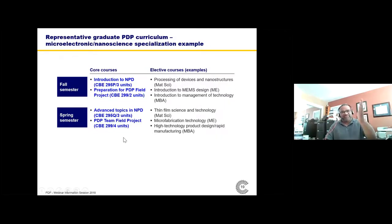For the microelectronics or advanced materials specialization, the left side — the mandatory courses — is the same. The right side is different. You see much more work in the materials science area, as well as mechanical engineering elective courses.